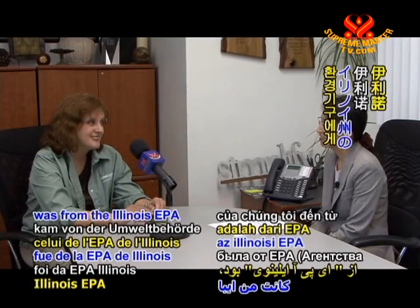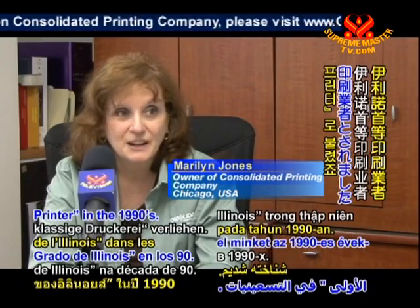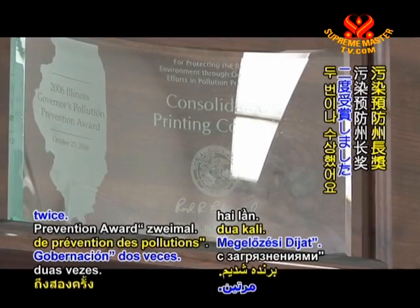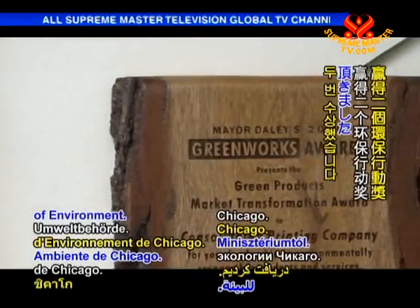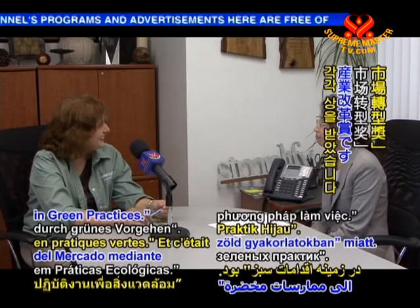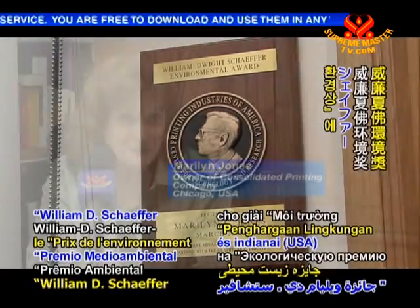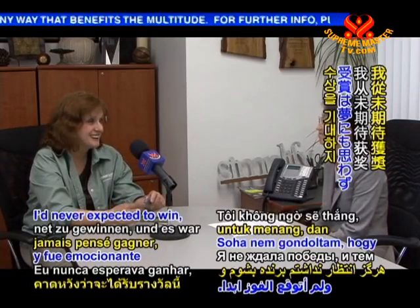Our first award was from the Illinois EPA — we were named Illinois' first great printer in the 90s, a project of self-regulating chemicals and disposal. We've won the Governor's Pollution Prevention Award twice. We've won two Green Works Awards for Mayor Daley and the Chicago Department of Environment — one for Market Transformation and Green Products, and the other for Market Transformation and Green Practices. This past year, we were nominated by the printing industry of Illinois and Indiana for the William D. Schaefer Environmental Award, a national award. I never expected to win, and it was thrilling to win.